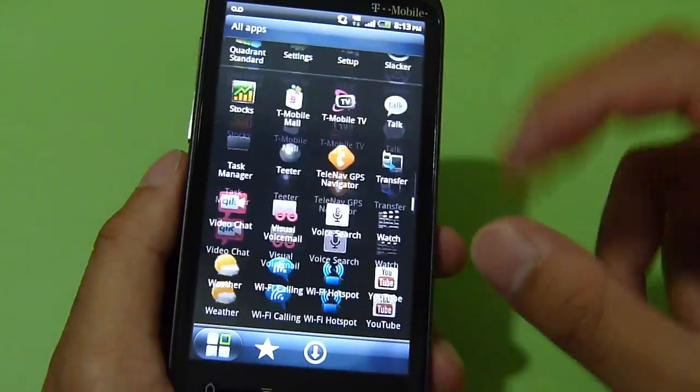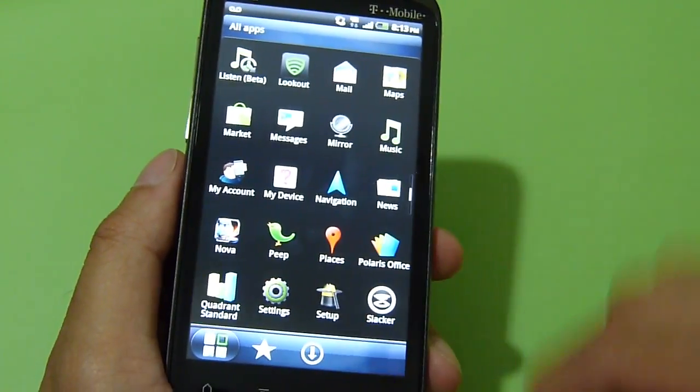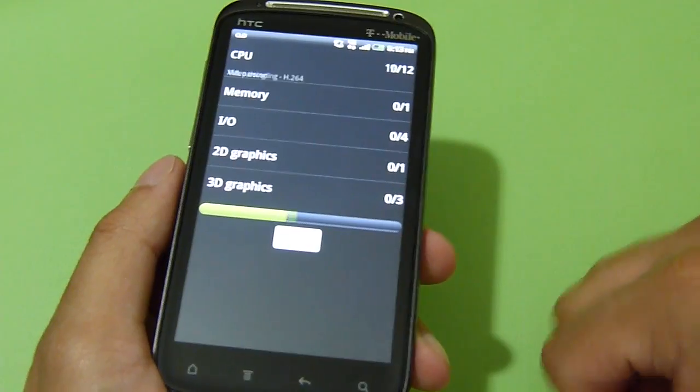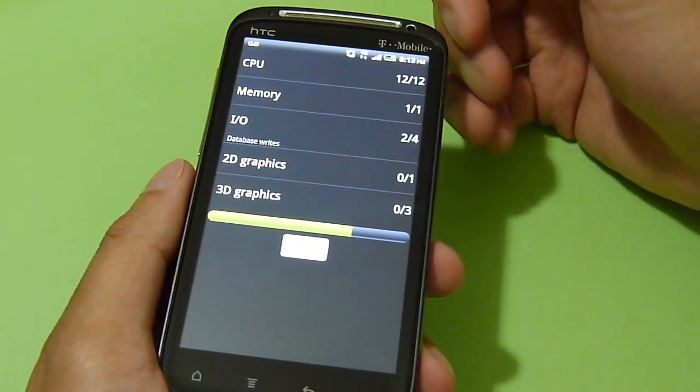So let's just run the first test here — let's run Quadrant and see what kind of numbers it's going to put up. We're just going to wait for that. After this, we'll run a second test just to make sure it gets to the same tally again.